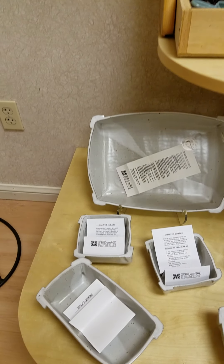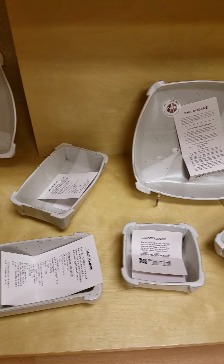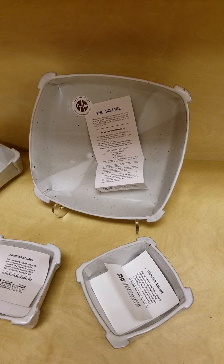This pottery is fantastic. This is by Anthony Stoneware. I love this — I have this at home myself. It's fantastic to use and easy to clean up.